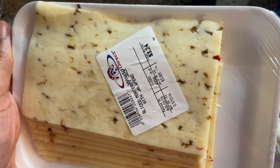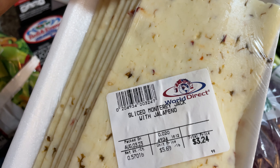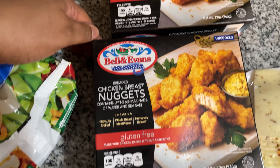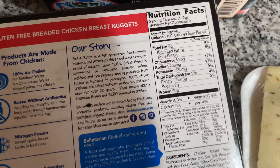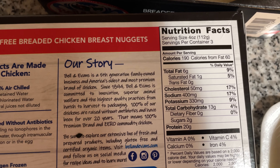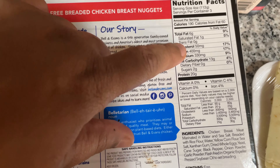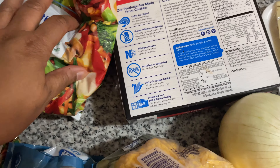I got some cheese — cheese doesn't really have carbs, just sodium. I got the sliced Monterey Jack with jalapeño. Then I got the chicken breast nuggets from the farmer's market — this is like a healthier brand. The macros show 13 grams of carbs per four-ounce serving and two grams of sugar. I mainly look at the carbs when I eat food, not the calories.